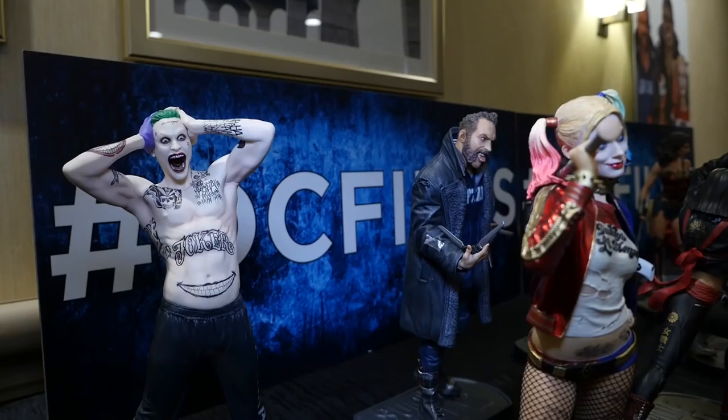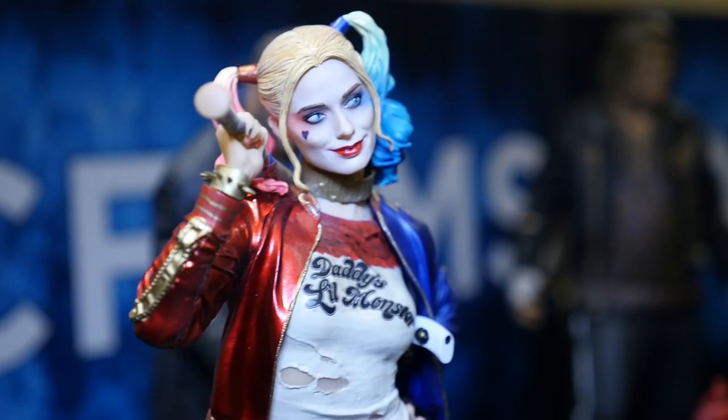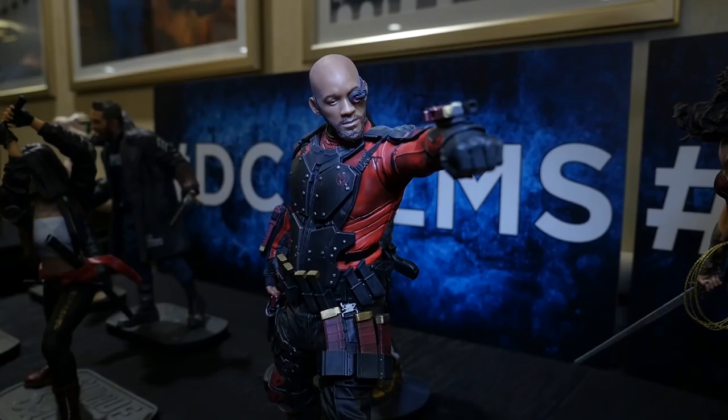There's no overstating how big Suicide Squad is at San Diego Comic-Con this year. We have great sculpts of the Joker, and Harley Quinn is of course our main attraction for the Suicide Squad movie. But also Captain Boomerang, Killer Croc, Katana, and Will Smith as Deadshot.